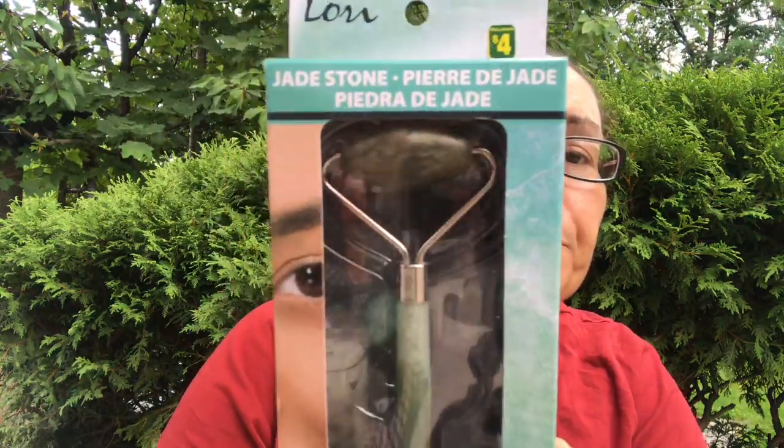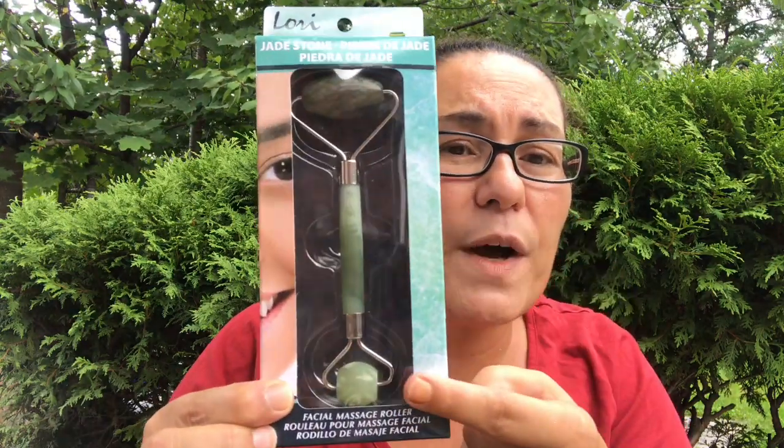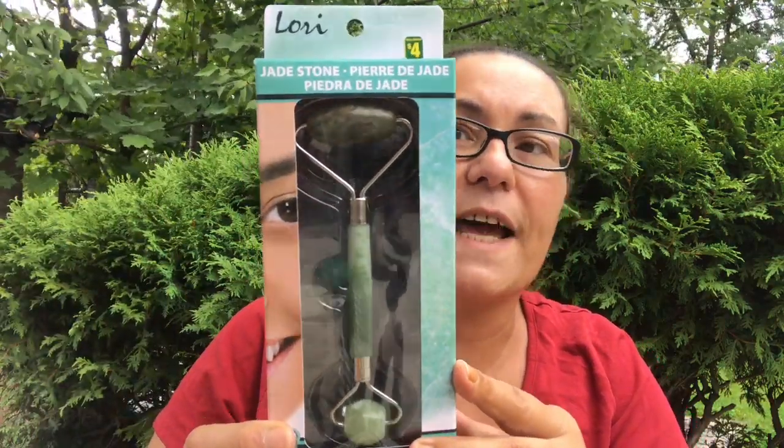It's by Lori and they're calling it the jade stone. It's exactly the same as the one at Dollar Tree in the States. It says here it's a facial massage roller — an ancient beauty secret. It releases tension that can cause fine lines and wrinkles, promotes circulation, plumps and firms skin, and aids in better absorption of skincare products. Keep in the fridge for an extra anti-puffiness effect; keep clean with a wet cloth.